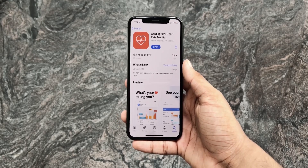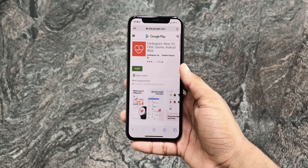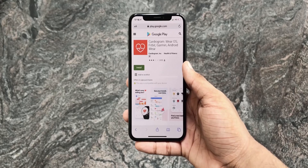So first we have to install an app called Cardiogram, which is available on the App Store as well as the Google Play Store. Links to the app are in the description below.